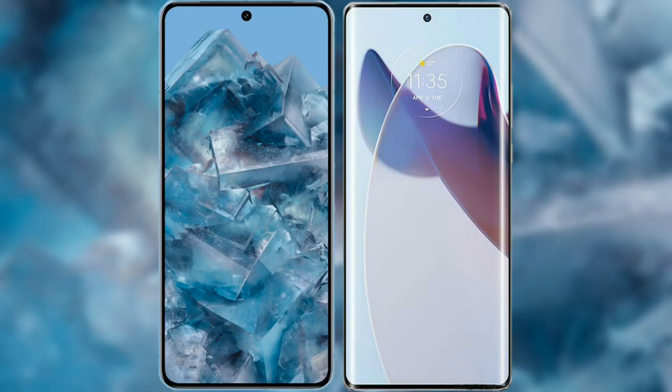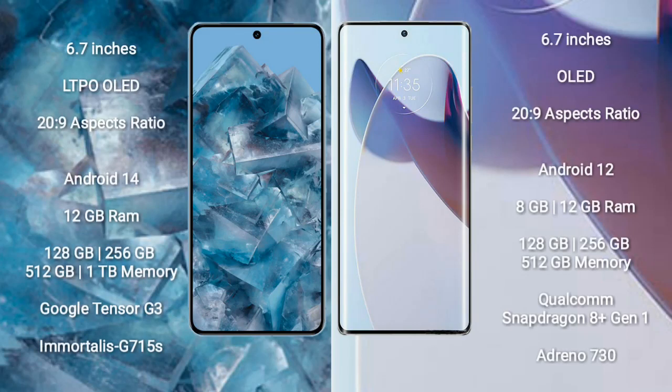I will compare the new Google Pixel 8 Pro with Motorola Moto X30 Pro. Google Pixel 8 Pro comes with a 6.7-inch LTPO OLED display and aspect ratio 20 to 9. Motorola Moto X30 Pro comes with a 6.7-inch OLED display and aspect ratio 20 to 9.